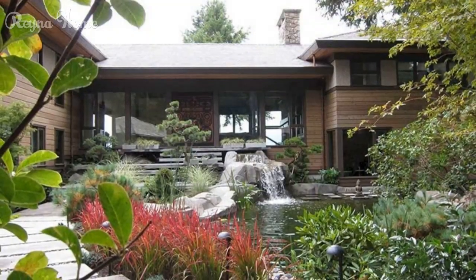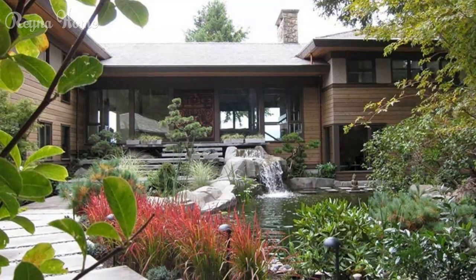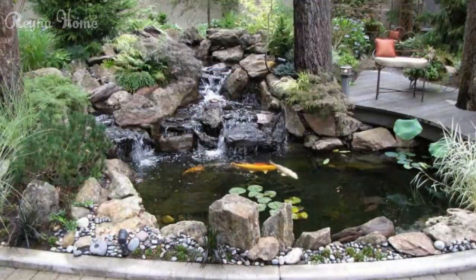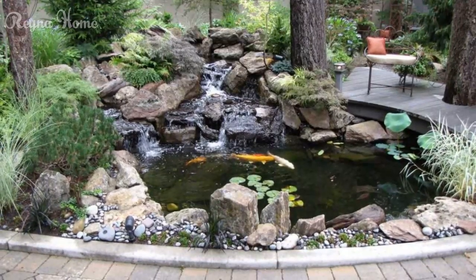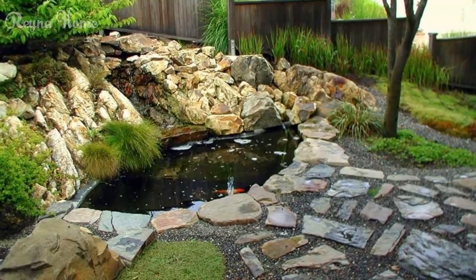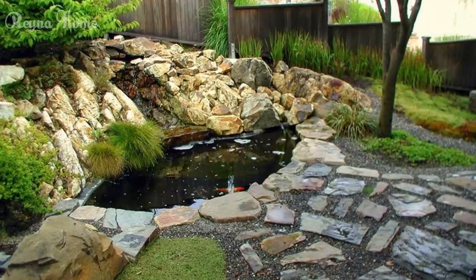Whether you envision a traditional koi pond, a naturalistic ecosystem pond, or a modern and minimalist water garden, the possibilities for backyard pond design are as vast as your imagination. In this video, we'll explore captivating backyard pond ideas that will inspire you to embrace the healing power of water and create a harmonious and rejuvenating sanctuary right in your own backyard.